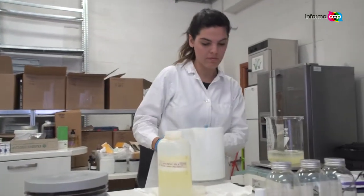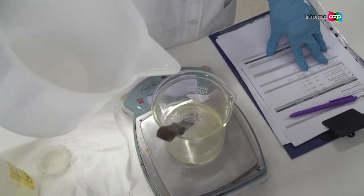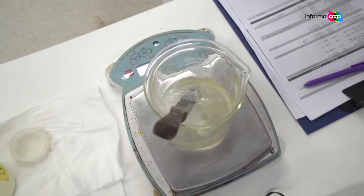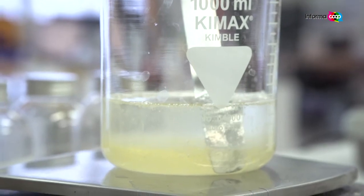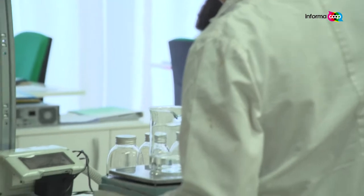In these laboratories the work goes on to formulate natural cosmetics. Today consumers are increasingly attentive to what they use on their bodies, so no petroleum derivatives, parabens or PEG, but substances that come from nature.